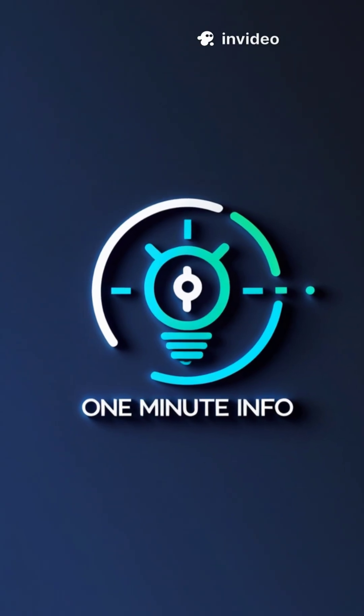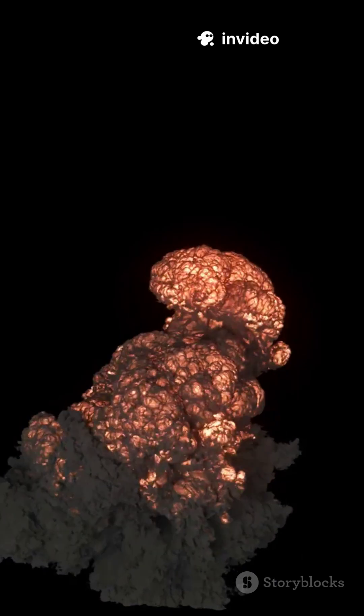Welcome to 60 Seconds of Information. Let's talk about one of the most feared weapons in the world: the GBU-57, the Bunker Buster.